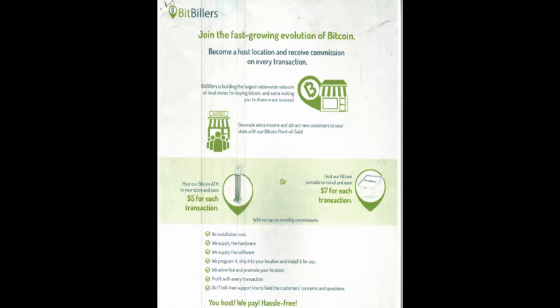Hello, good afternoon. My name is Mohammed. In this video, and this is going to be a very short video, I'm going to explain to you about Bitbillers.